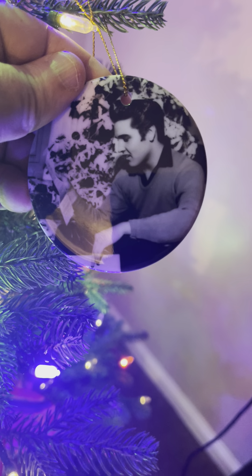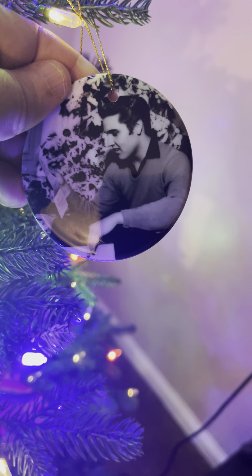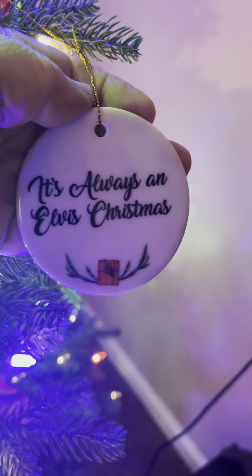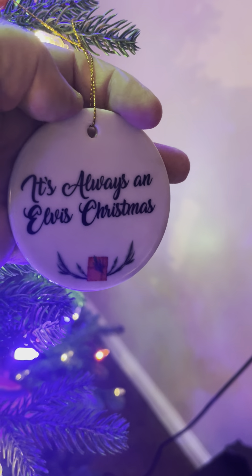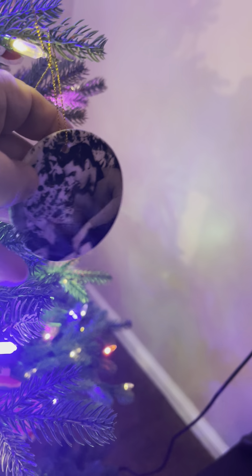Look at this shot. This, of course, is a photo of Elvis receiving his draft notice at Graceland in front of his Christmas tree. Just a very, very cool ornament. It's always an Elvis Christmas. Yes, it is. This is my favorite of the three that she sent me.